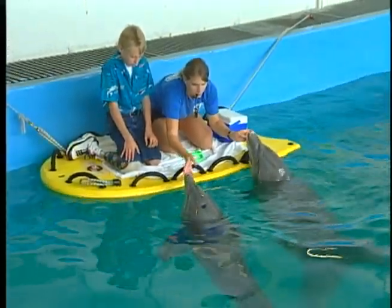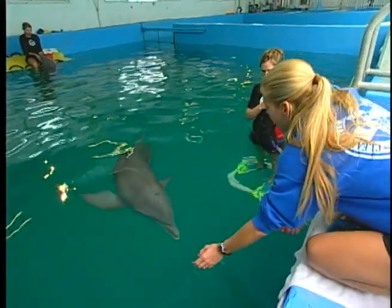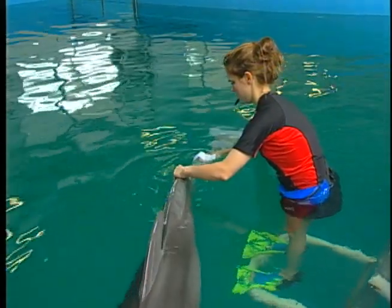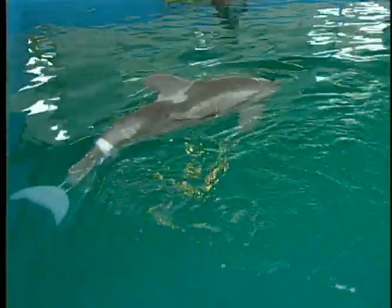Winter the dolphin doesn't realize it, but she's a role model. She lost her tail to a crab trap nearly three years ago. She beat the odds and not only survived, but is thriving thanks to a prosthetic tail. The latest model allows her to swim while protecting her spine from injury, and by using this prosthetic, she's able to move in a natural way — the way dolphins are intended to move through the water.